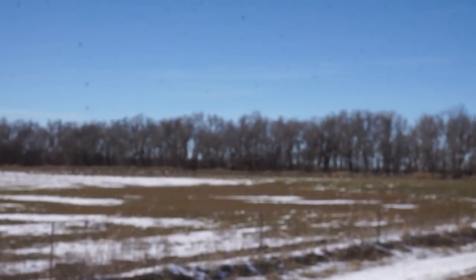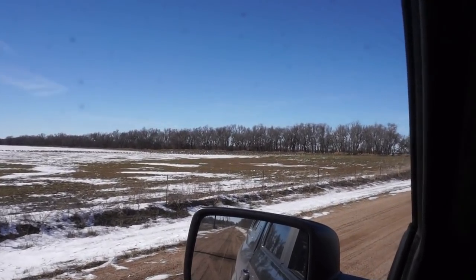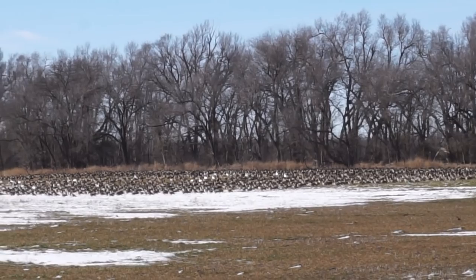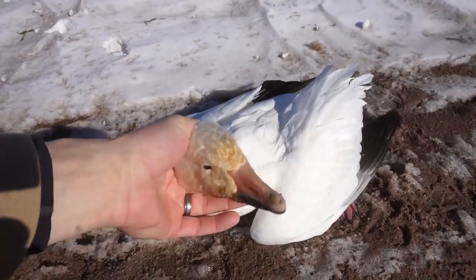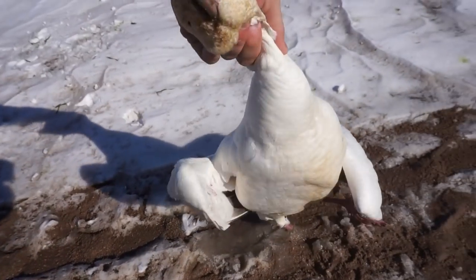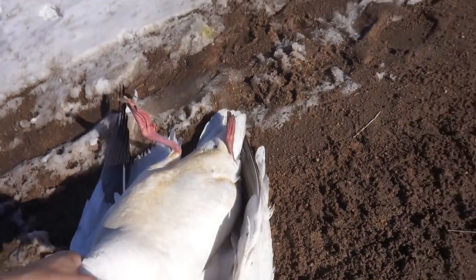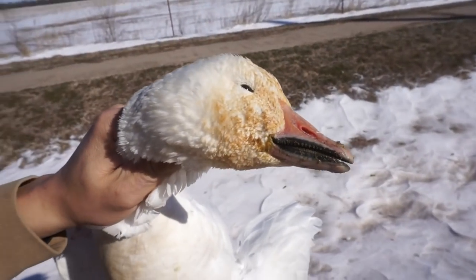Look at this — just found a dead snow goose on the road. Check it out — he's got a rusty face. When their face is rusty and yellow like that, it's actually rust from the Arkansas rice fields. They spread iron on the rice fields, and when the geese feed in them, it stains their face. No band on this guy. He's a pretty adult bird. There's a little blood on his wing but he doesn't look like he was obviously hit.